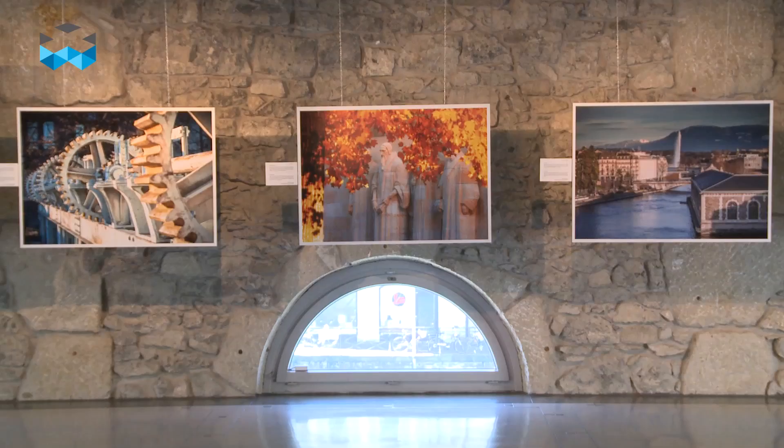Thank you Brice, it was really interesting. Don't hesitate — if you want to know more about watches in Geneva, attend and go through this tour. Thank you!